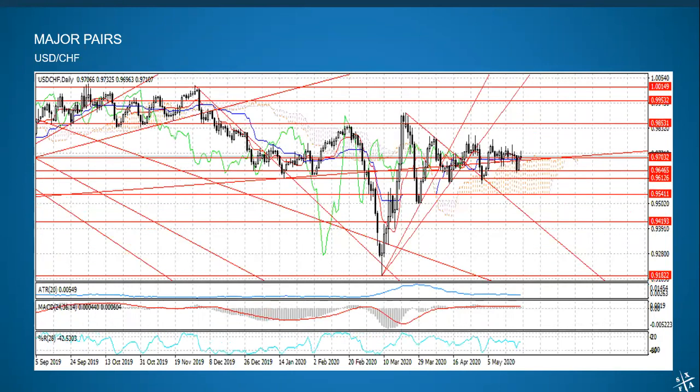USD-Swiss is also sideways, but it is in a sort of narrowing wedge pattern — getting narrower and narrower as time goes by. That is pretty much telling us that a breakout is very likely, not necessarily this week but in the very near future. We should see a breakout of that pattern one way or another. I'm willing to trade it in either direction, but it needs to start moving a little bit before that.